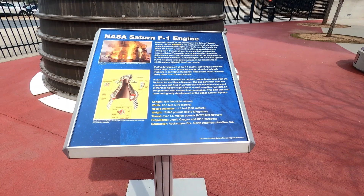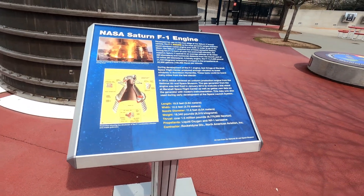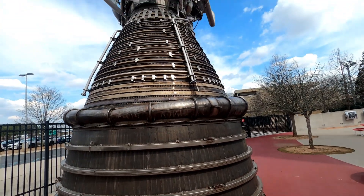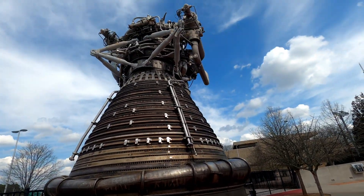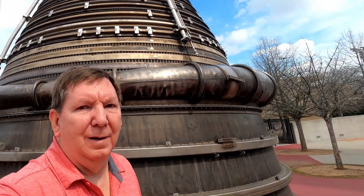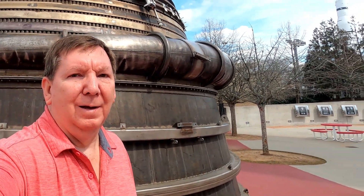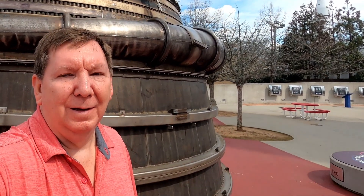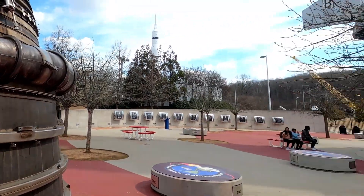Here's an actual Saturn F1 engine. You can see just how big this thing is. If you need a reference, you can see how tall I am based on how tall it is — it's very big.